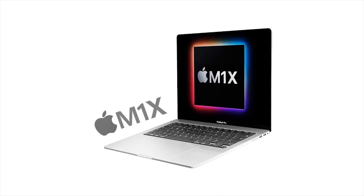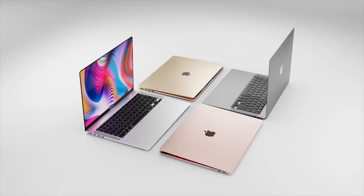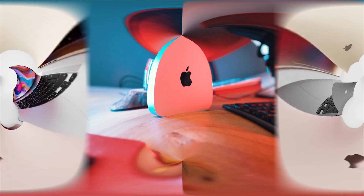We are very sure that we will see a release of the new MacBook Pro M1X around July. Every year on the year, Apple has increased those figures.